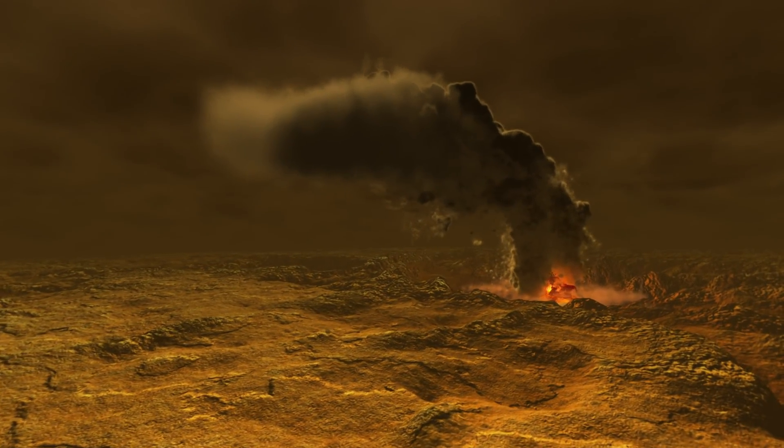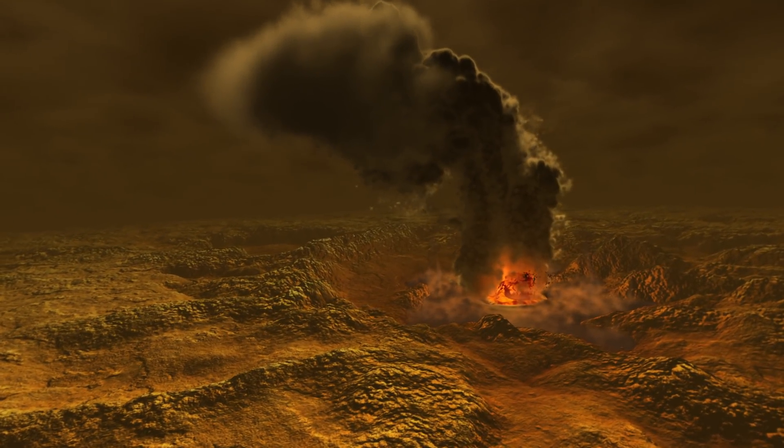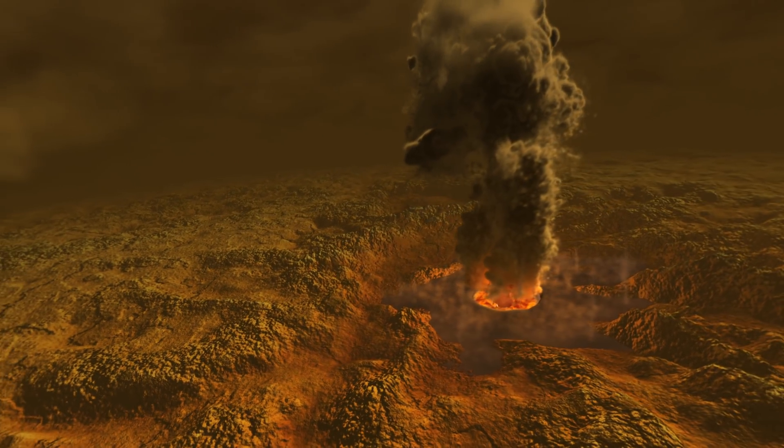Venus is really a hellish place. The surface temperature is 450 degrees. None of our electronics will work. You try to put something on the surface of Venus and it's destroyed in a few minutes.